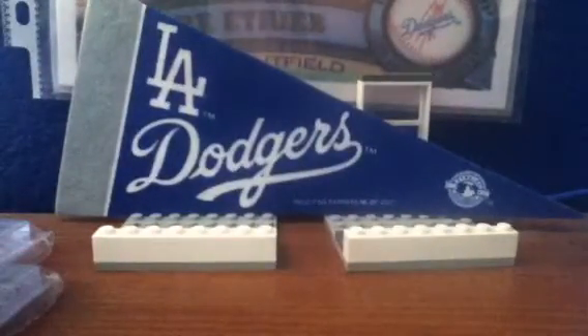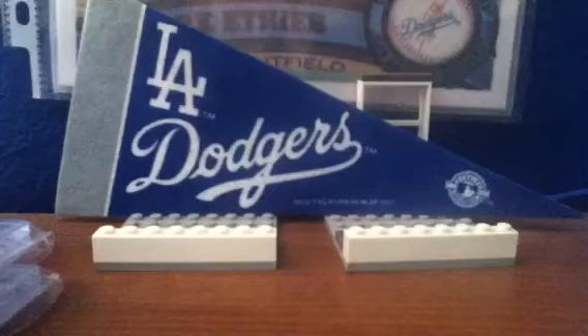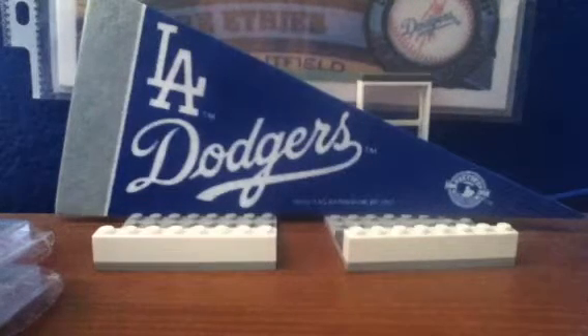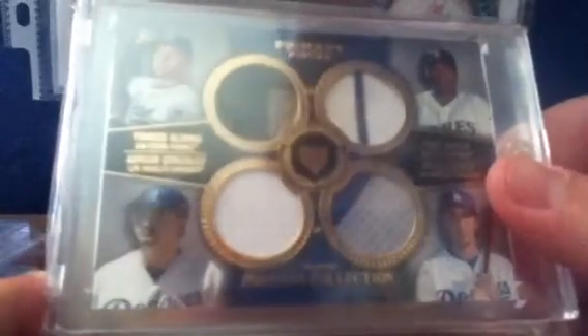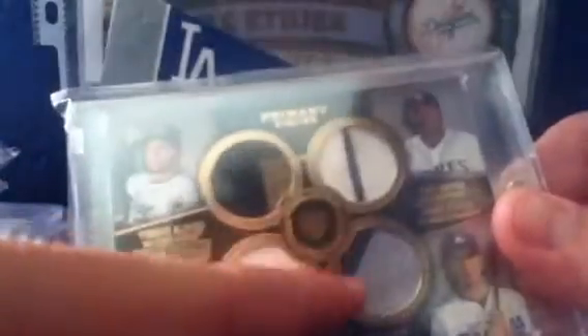Coming in at number 5, from 2013 Museum Quad Primary Pieces: Yonder Alonso, Tony Gwynn, Adrian Gonzalez, Andre Ethier — Quad Patch. Yonder Alonso has a 3-color patch, Tony Gwynn has a pinstripe and it's dirty, Adrian Gonzalez has just a jersey, and then Ethier has a little patch. Number 32 of 75. Really cool.